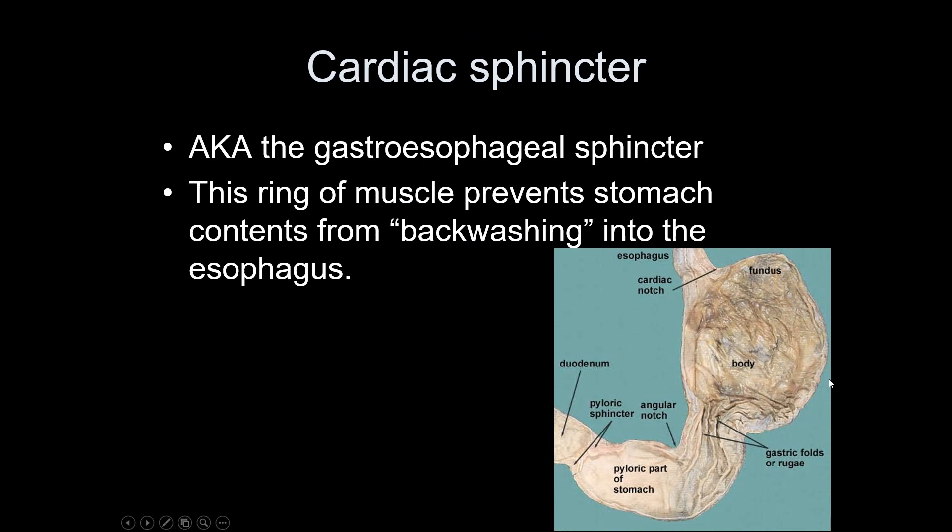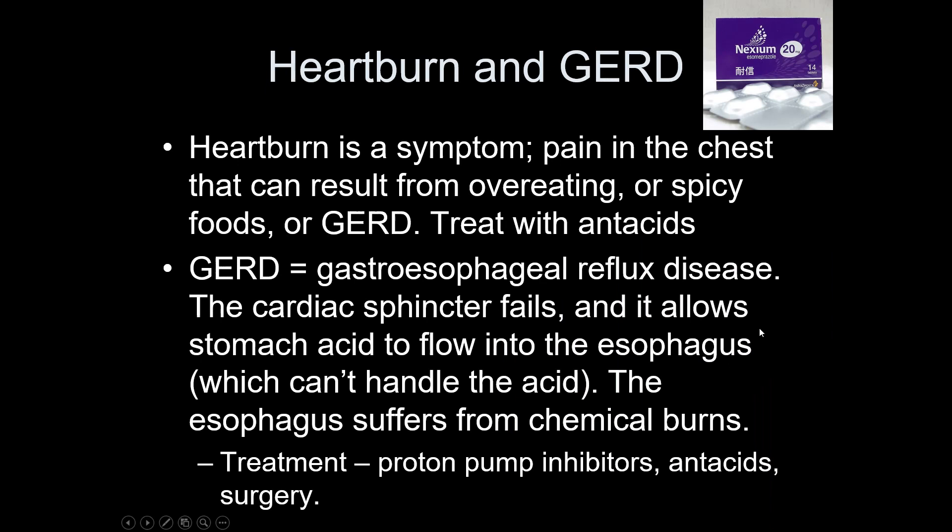Between the esophagus and the stomach is a sphincter muscle that closes when food isn't passing through, preventing stomach acid from washing back up. That sphincter is called the gastroesophageal sphincter — or the older name, the cardiac sphincter, because when it fails you get heartburn. Heartburn is stomach acid washing up into the esophagus, creating chemical burns, because the esophagus lacks the stomach's protective modifications. The resulting condition is gastroesophageal reflux disease, or GERD.